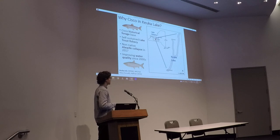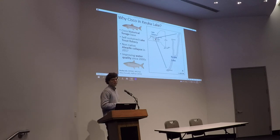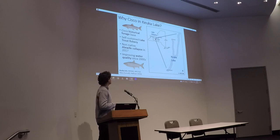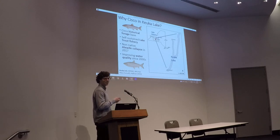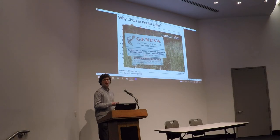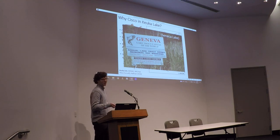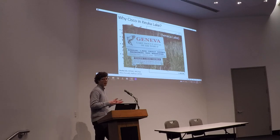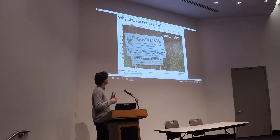In 2017, New York State DEC observed that the non-native alewife — the prey fish that had replaced Cisco — had a population collapse. That, in conjunction with improving water quality, led to the project I'm going to share with you today. Folks are interested in restoring Cisco populations to potentially improve the health of Keuka Lake and support the popular lake trout fishery.